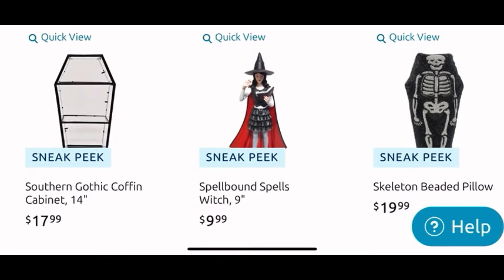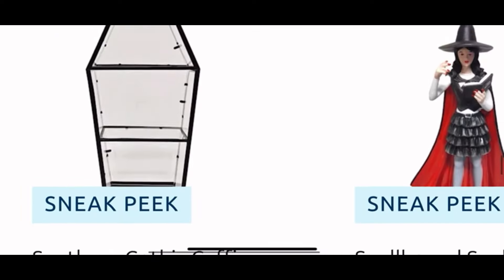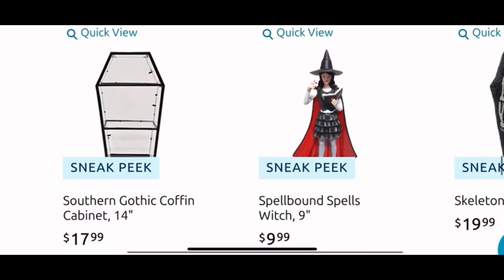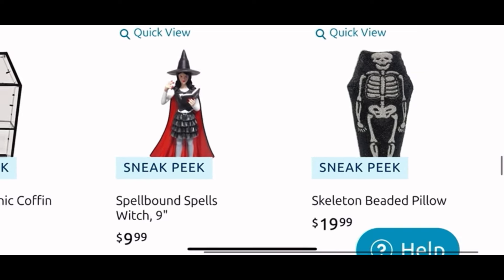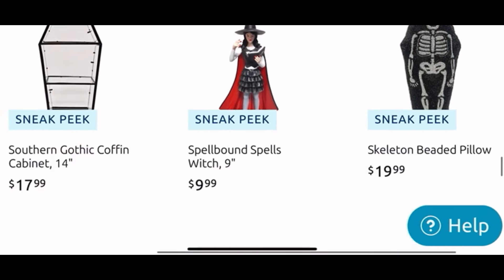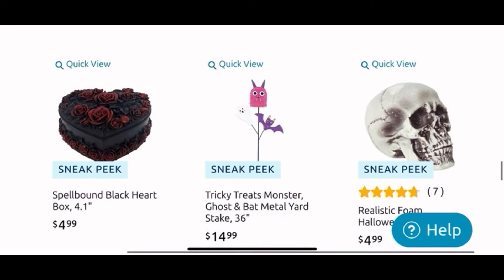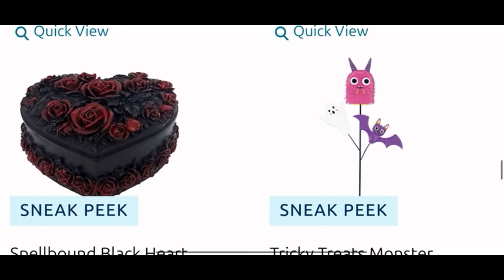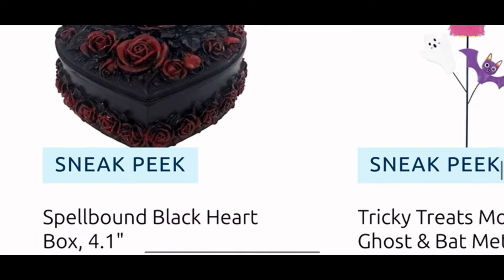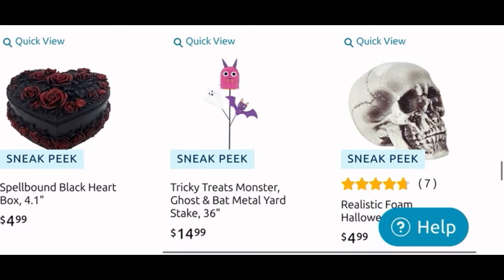Moving down, they have this cool Southern Gothic coffin cabinet — I want to see that in person as well, it's $18, so not bad. Another of the witchy girls for $10 with her cape. And another beaded pillow of the skeleton for $20. Moving down, look at this cake — it is so cool for the kitchen. It is a box, but obviously you could just use it as a cake in your kitchen for $5. Hopefully I see this in person; if I like it, I might grab it.